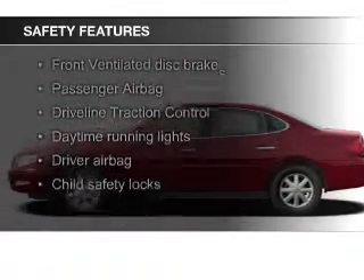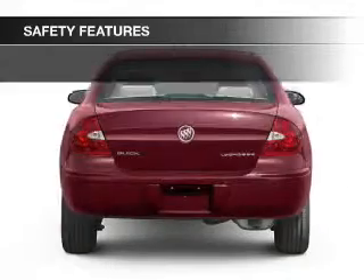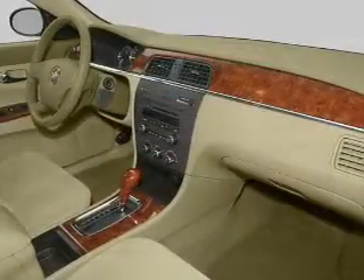Safety was made a priority with these features: independent suspension, traction control, a passenger airbag, front ventilated disc brakes, daytime running lights, and anti-lock brakes.